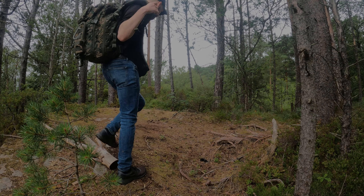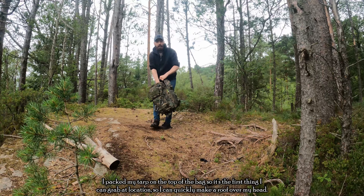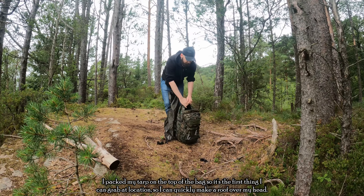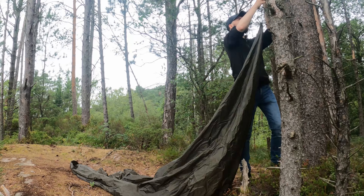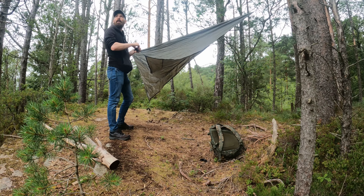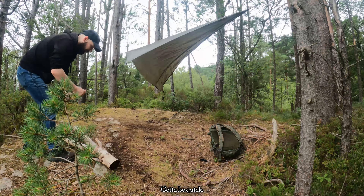I packed my tarp on the top of the bag so it's the first thing I can grab at location, so I can quickly make a roof over my head. The rain is officially starting up again — gotta be quick.